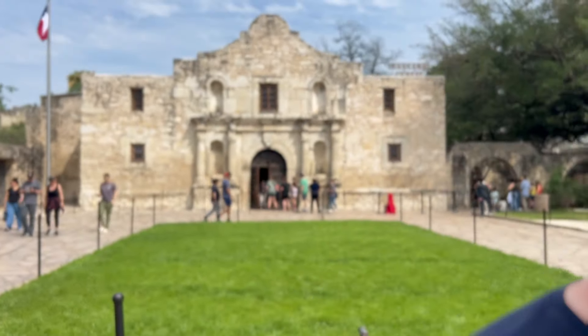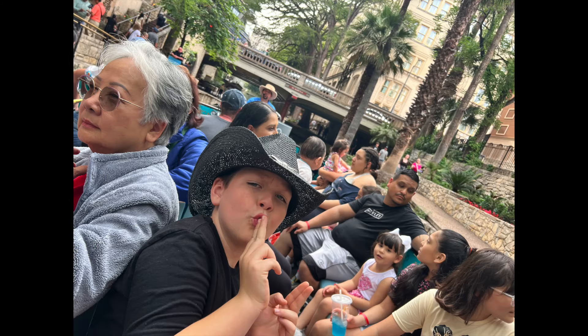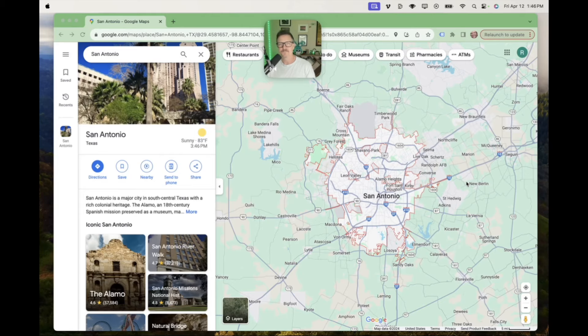After this we're going to go check out Houston, so stay with us as we check out a few areas in San Antonio and then we're off to Houston. All right, check it out — see ya!